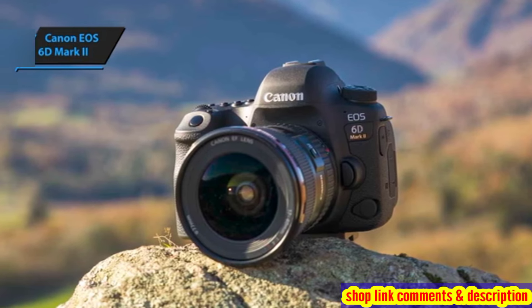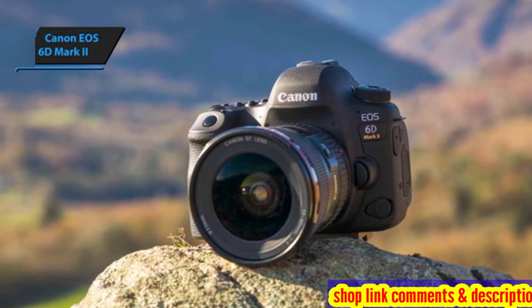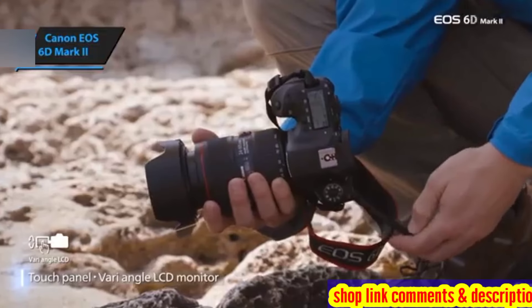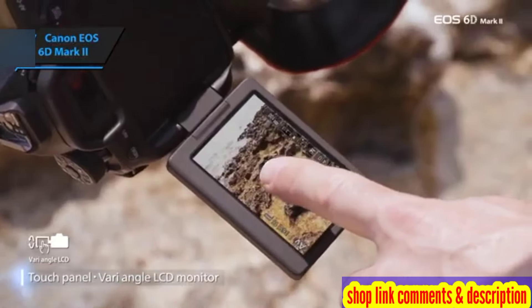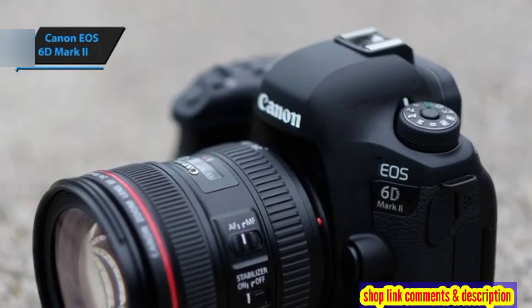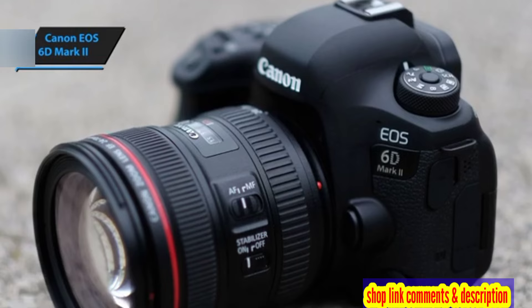The high-resolution JPGs produced by the camera offer pleasing color rendering and accuracy. However, like many Canon systems, the images can appear over-processed and overly sharp. The camera excels in areas of subtle contrast, but performance can falter in bright sunlight.